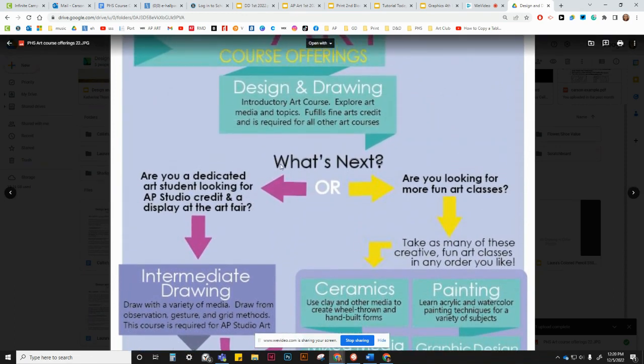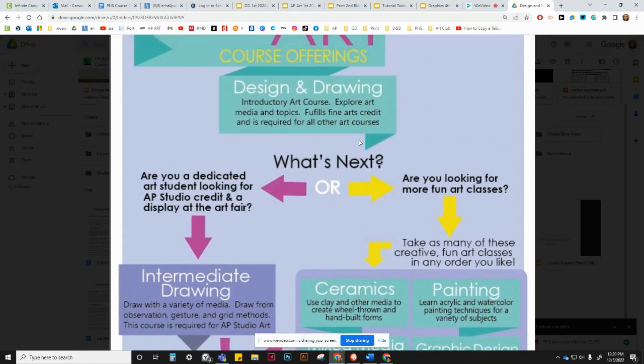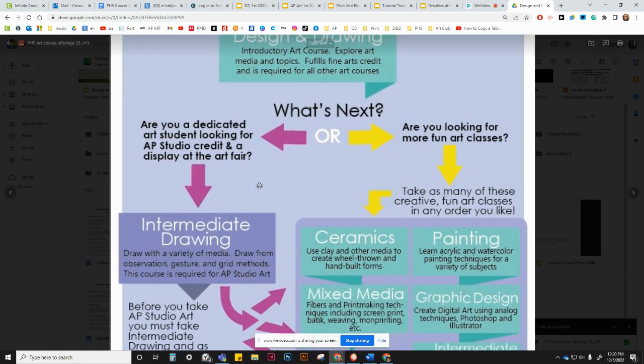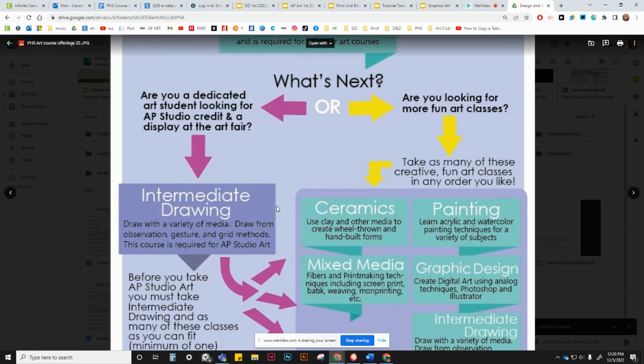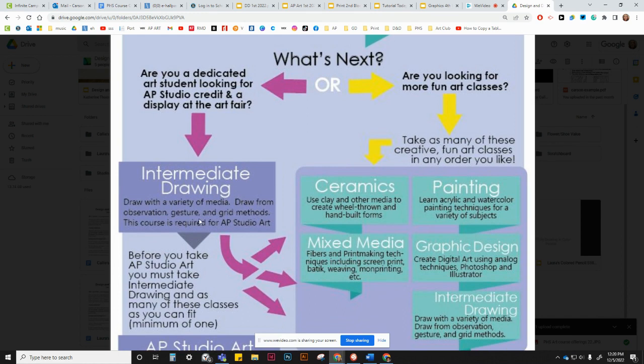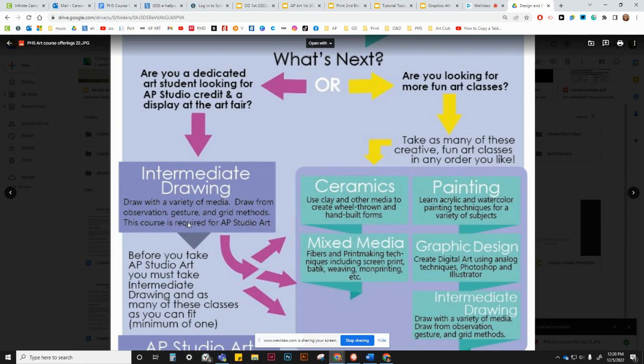If you eat, sleep, and breathe art — you love making things, it's part of who you are, you find yourself making art on your own time at home — then we hope you'll head towards our AP Studio track. For that, after Design and Drawing you need to be enrolled in Intermediate Drawing. If you're not getting Intermediate Drawing as a sophomore, it's going to make your path a lot harder. If you're a serious art student, make sure you're talking to your counselor, your parents, and those in the art department to get that class as soon as you can.